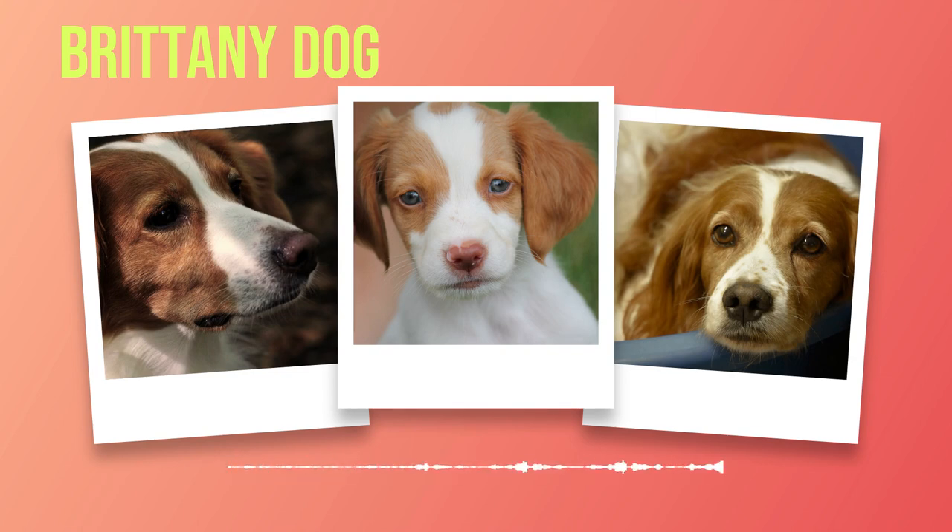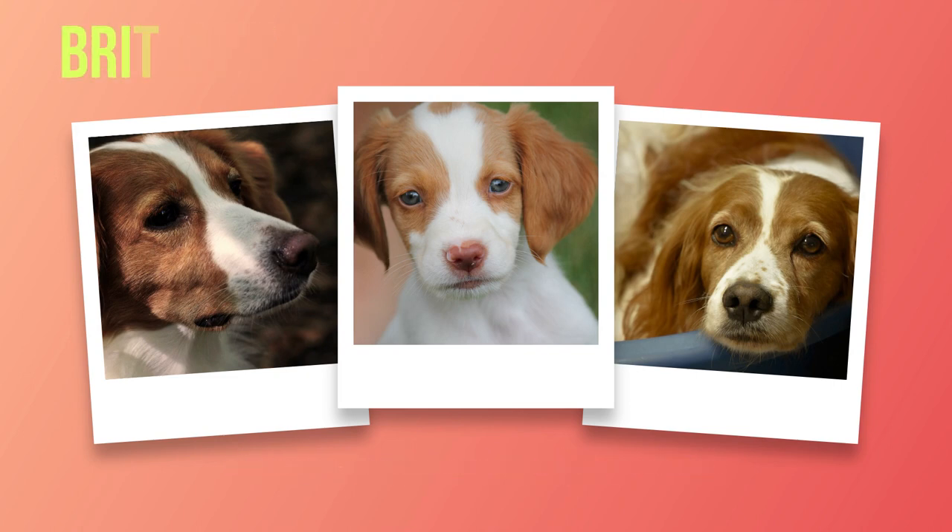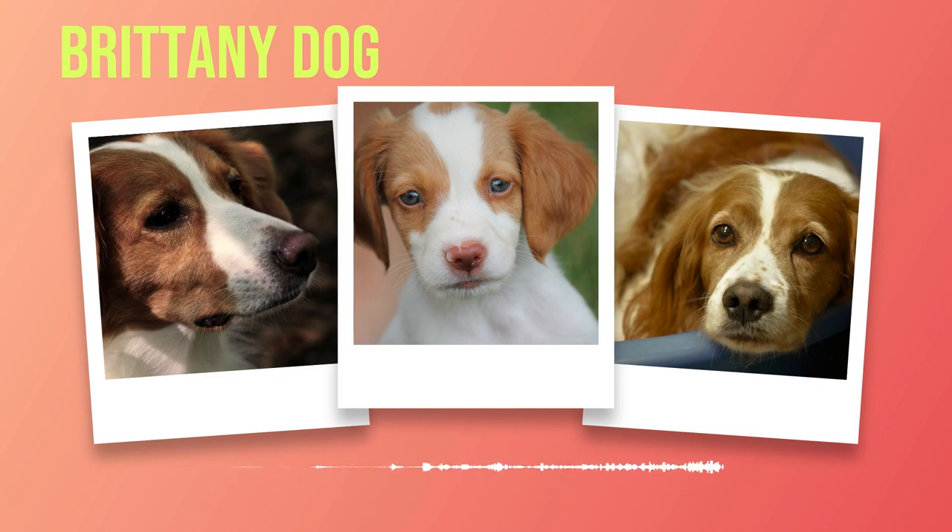Chapter 6: Training and Socialization. The bond between a Brittany and its owner is a special one built on trust, respect, and effective training. Training a Brittany is crucial to ensure they grow into well-behaved companions. These intelligent dogs thrive on mental stimulation and enjoy learning new skills — starting training at an early age is essential to establish good habits. From basic obedience commands like sit, stay, and come to more advanced skills such as retrieving or agility training, Brittany's excel in various activities.